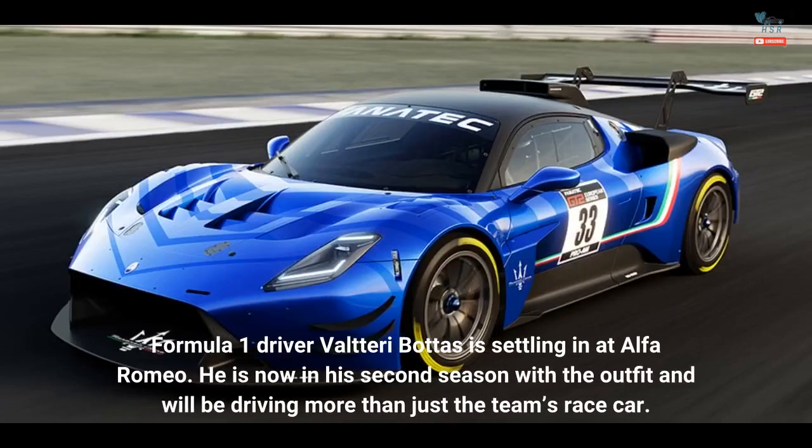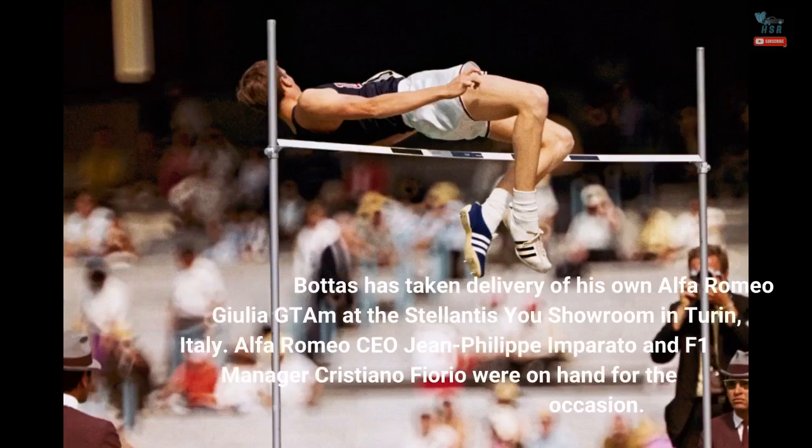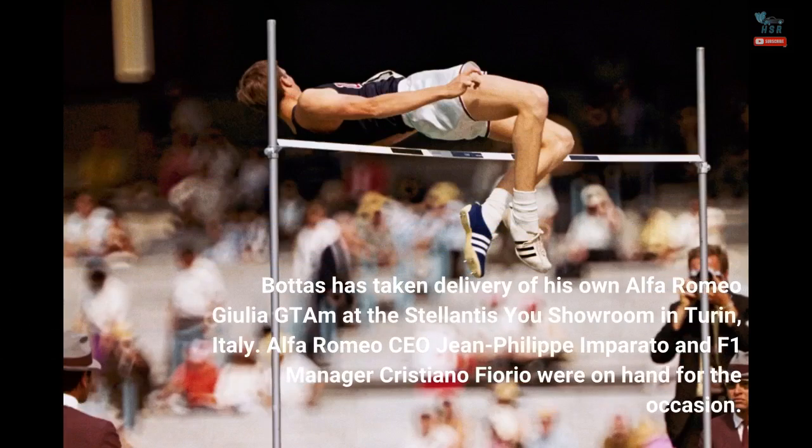Formula 1 driver Valtteri Bottas is settling in at Alfa Romeo. He is now in his second season with the outfit and will be driving more than just the team's race car. Bottas has taken delivery of his own Alfa Romeo Giulia GT-AM at the Stellantis showroom in Turin, Italy. Alfa Romeo CEO Jean-Philippe Imperato and F1 manager Cristiano Fiorio were on hand for the occasion.